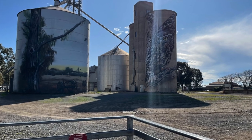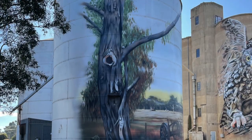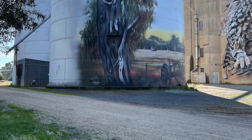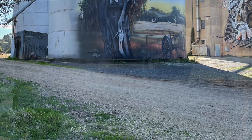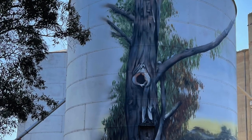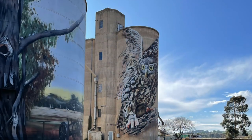A year later Jimmy returned to paint the north-facing steel silo. It is a magnificent tribute to three Clydesdale horses working in harness, and a representation of farming work and life in yesteryear. Two of the horses, Banjo and Clem, were locally bred by the Truin family. Sam, a Queensland-bred horse, is Banjo's grandson.